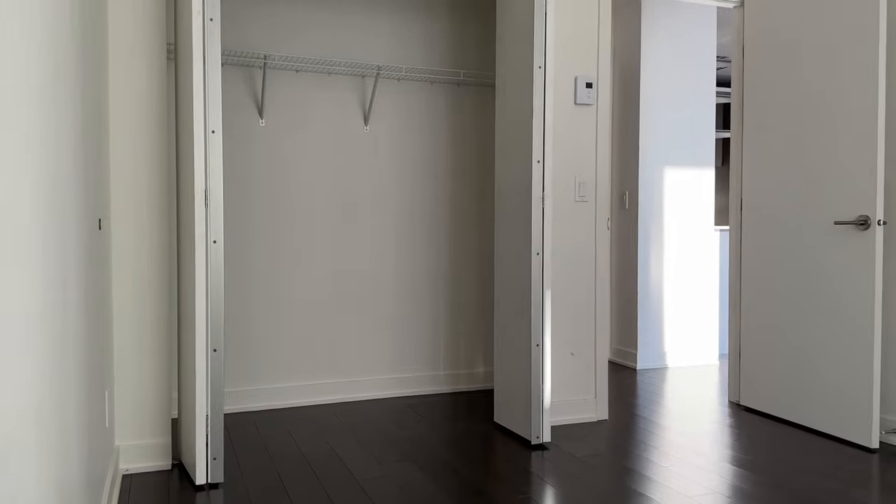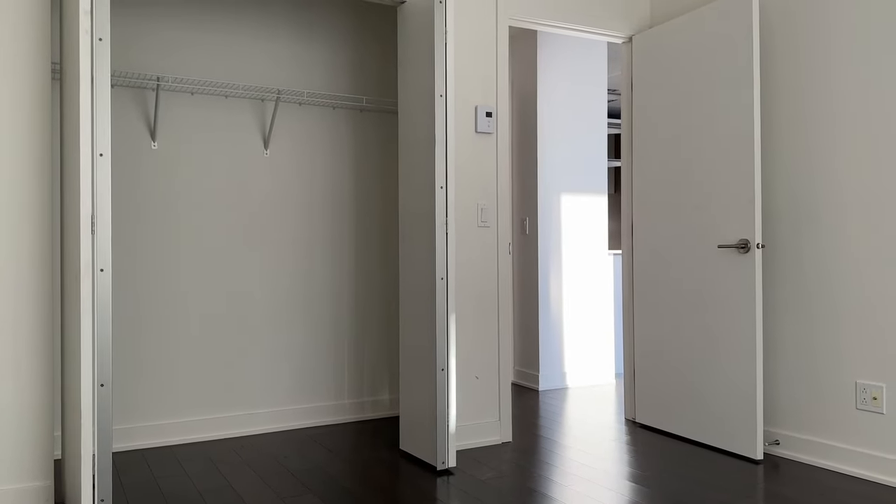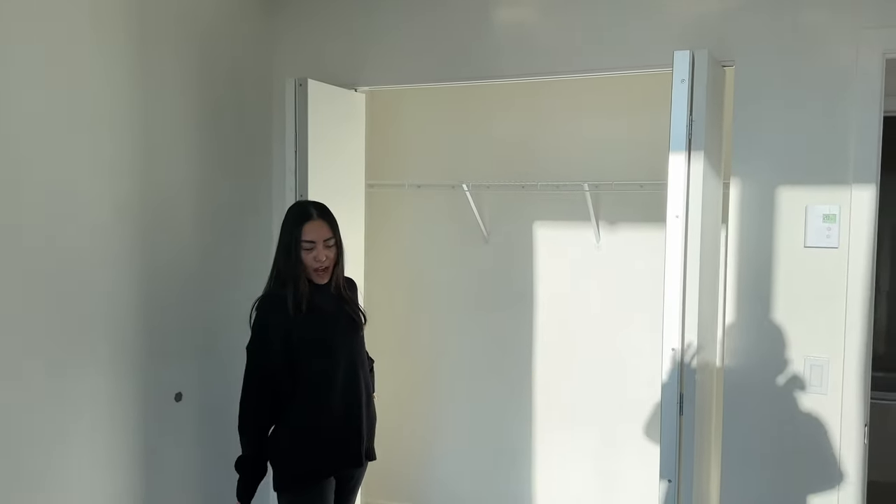And then you have the same view as the living room, except you also have a balcony right here. And on the opposite side you have a huge closet that can literally hold all the women's clothes you have for your household.